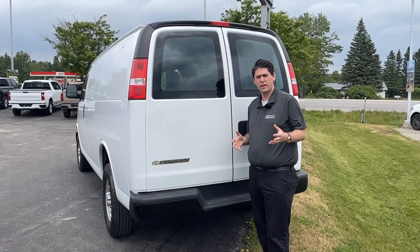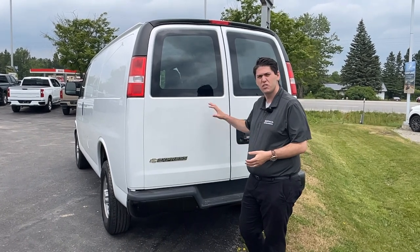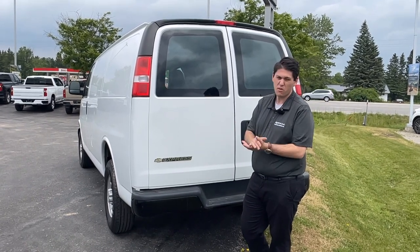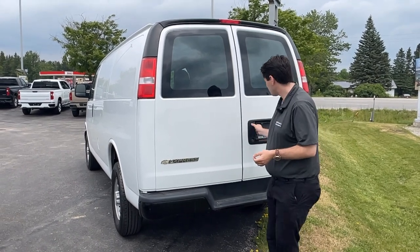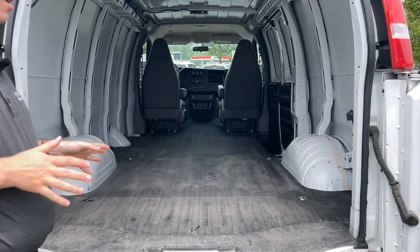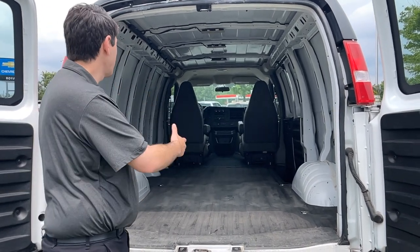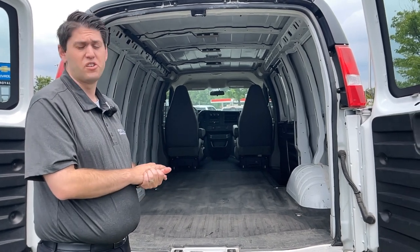This is the last van we have right now. It's pretty identical to the other 2020 but with a little bit less mileage — only 65k on this particular unit. Still a Chevy Express van with very similar cargo space, wide opening barn doors, nice vinyl floor, and you still get all the same features like the backup camera and OnStar options. Some pretty cool touches even on this particular model.